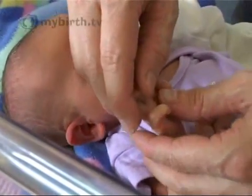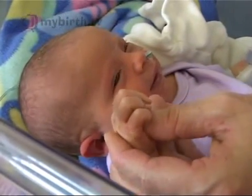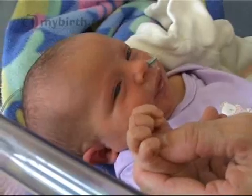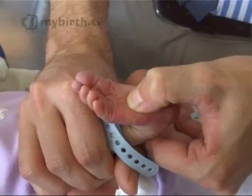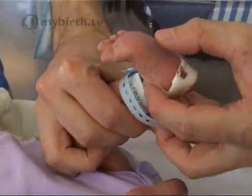Opening her hands, he places the pad of his thumb in the palm of her hand, and she curls her fingers around it. The same grasp reflex occurs at her feet — she flexes her toes. You can check it's symmetrical by looking at the side too.